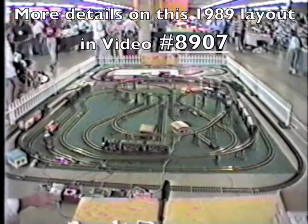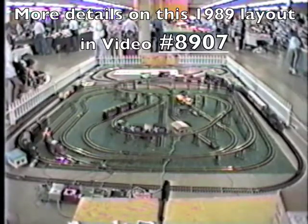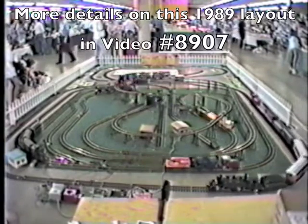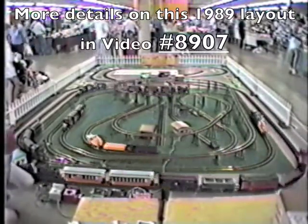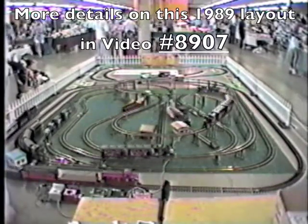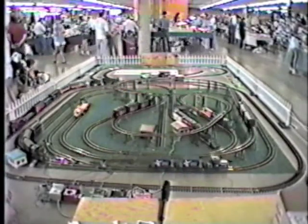These automatic controls can also be used on small display layouts. For example, the small layout in the center of this operation on the green carpet is only 12 foot by 12 foot square. It only has one main line. However, it runs six trains on this one main line using two automatic blocks plus an automatic passing siding.